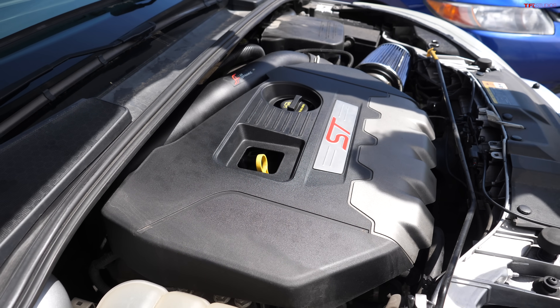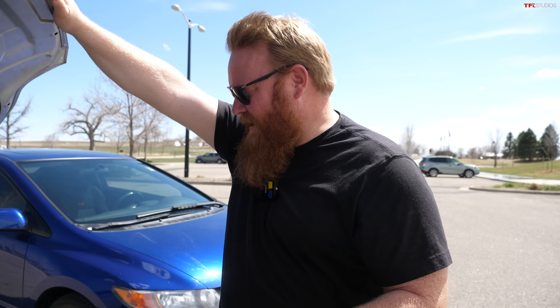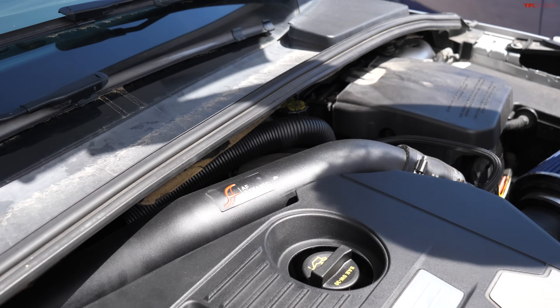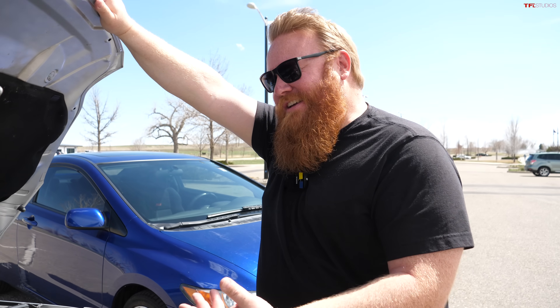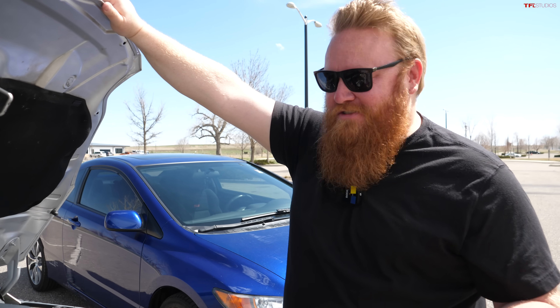Under the hood of the Focus ST is Ford's two-liter four-cylinder engine with a turbo, packing 252 horsepower and 270 lb-ft of torque. This one has an aftermarket intake, which I'd call a hot air intake since it's just drawing in hot air from the engine bay. I guess it makes the engine a little bit louder, so there's that.